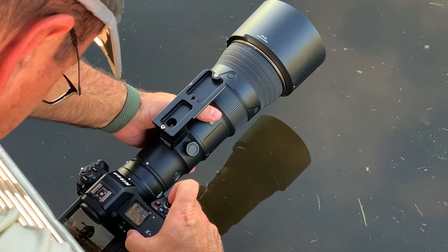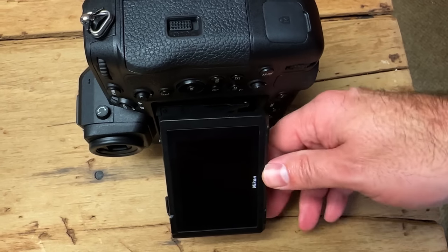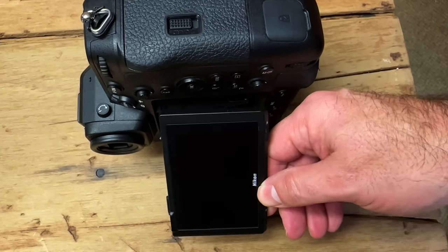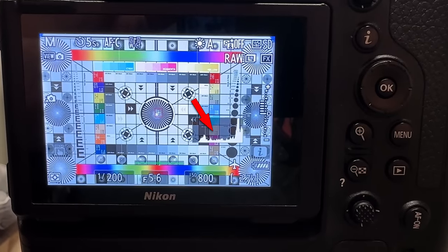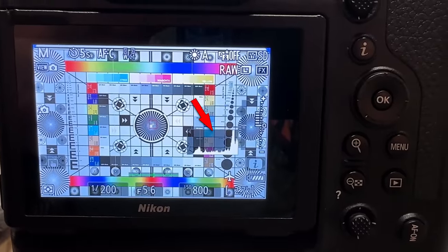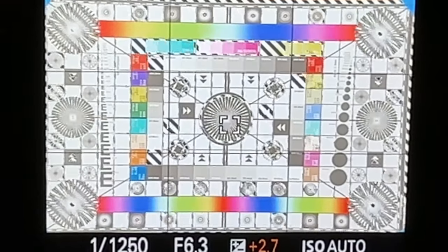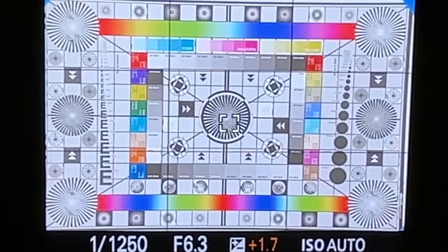Then we have the flip screens. The Z9 wins here for sure, since it tips out both vertically and horizontally, where the A1 is only horizontal. Although I don't use the vertical option all the time, I use it enough to miss it when I shoot the A1. Next we have what I like to call exposure helpers. The Z9 has a live histogram, but the zebra stripes in the Sony are far handier in my opinion, since they sort of act like live blinkies if you're clipping highlights — much more obvious during intense shooting than the histogram, which is pretty easy to overlook.